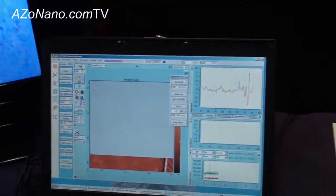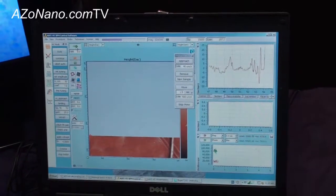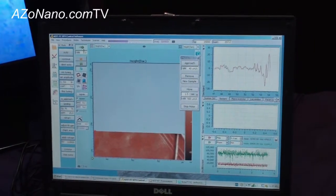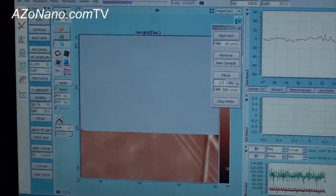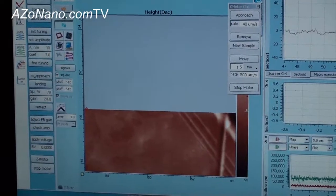The scan speed is 8 hertz — very quick. This is with no vibration isolation, in a room with a lot of lights and a lot of noise, and we're getting a very clean sample. The image is very crisp and clean.